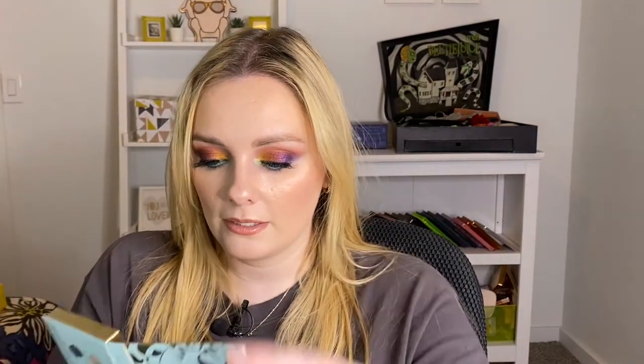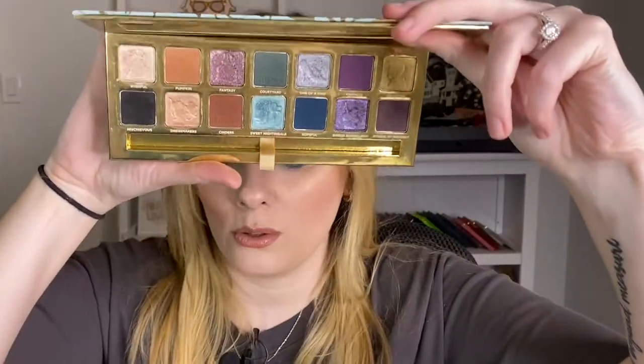Number 38 is the Sigma Beauty Cinderella palette. This palette is so pretty — the shimmer shades are so nice. I don't have anything bad to say about this palette. It's a really nice color story and I would like to use it more.